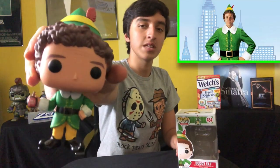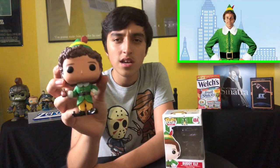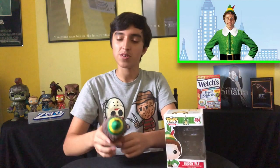Next one is Buddy the Elf — 'what's your favorite color?' You see he's holding his syrup. I think the Chase version has him holding a Jack in the Box, and there's another version where he's holding something else. But let's move on.